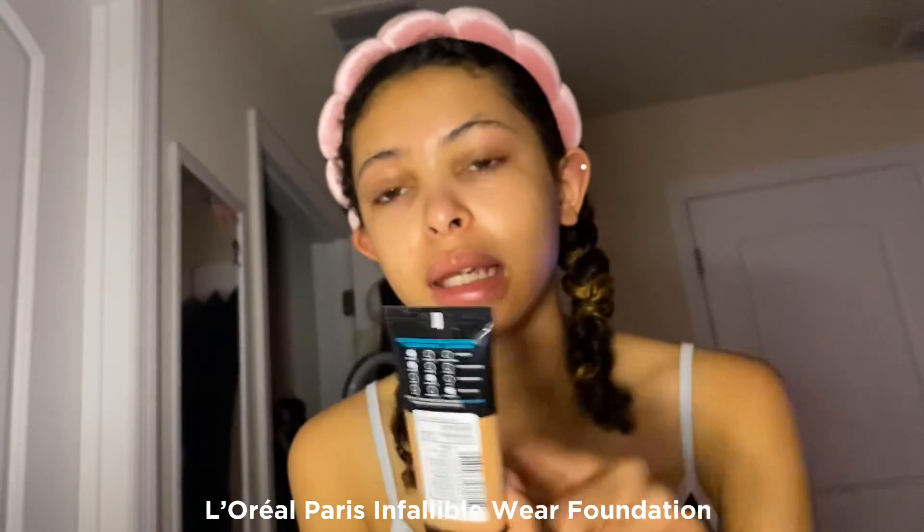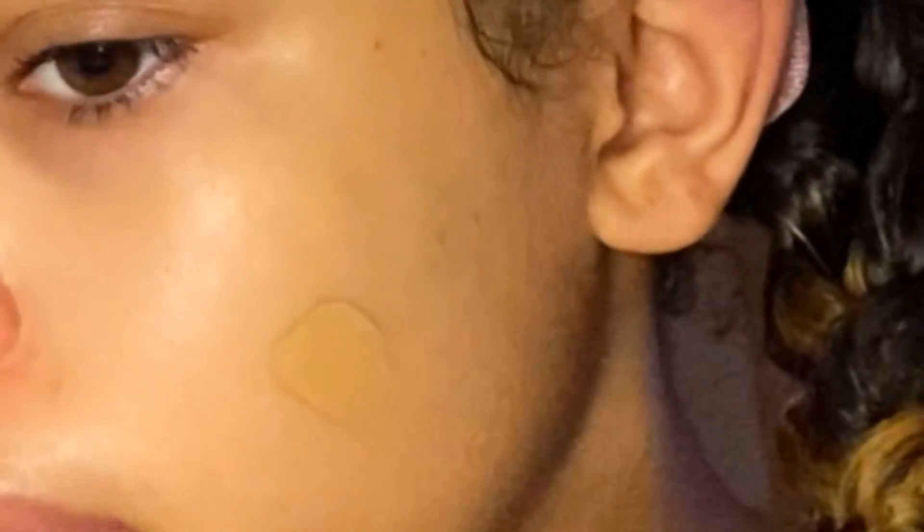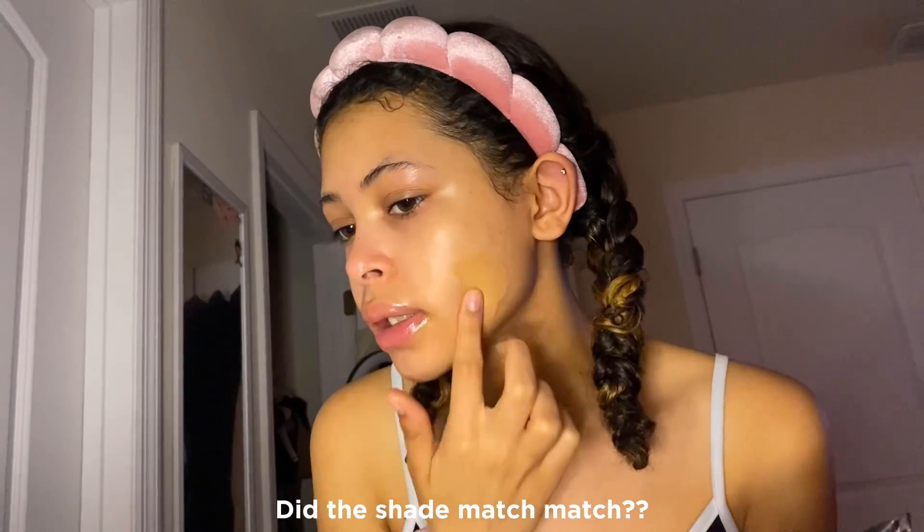I low-key don't like it — I don't know why, maybe it's because my skin's already hydrated, but I just need a primer. Next I use this L'Oreal Paris 24-hour foundation; it has sunscreen in it so it's doing the job for me. I feel like the shade match is kind of good.